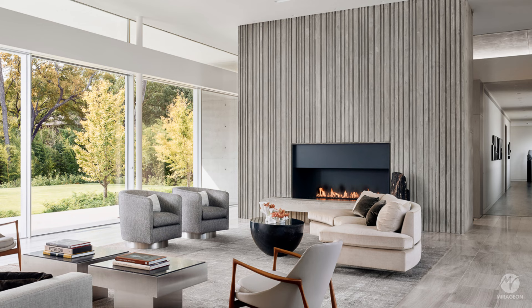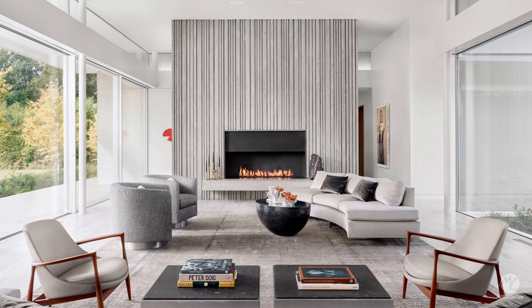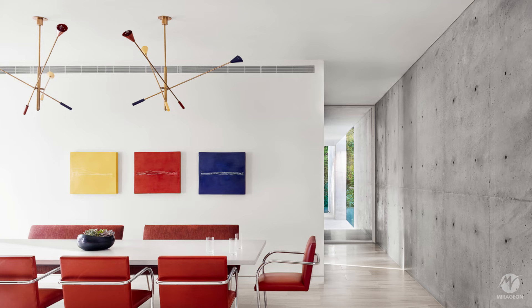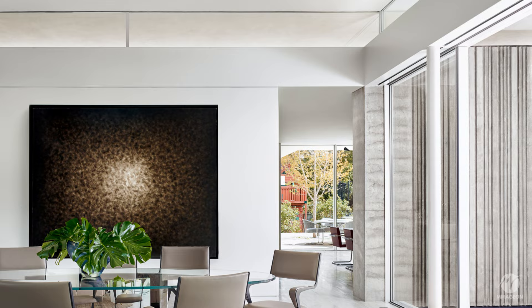The living and dining spaces are open and bright, with mid-century furniture that complements the design and color palette of the home. A gas fireplace on a concrete wall serves as a focal point in the living room.